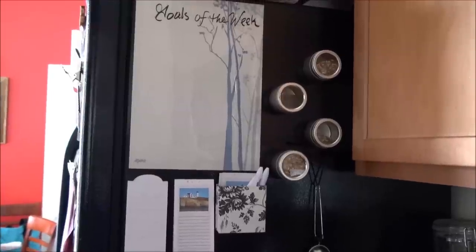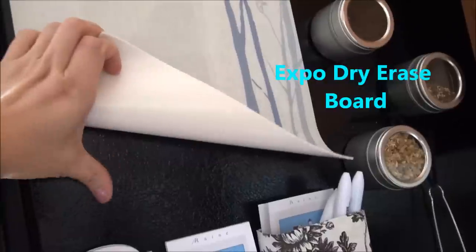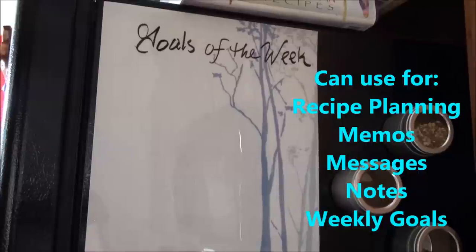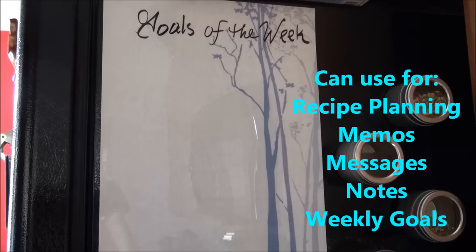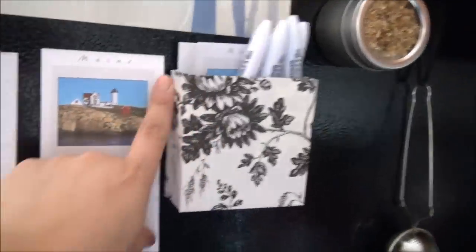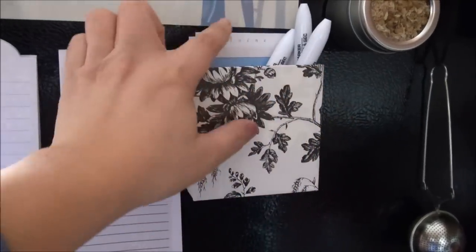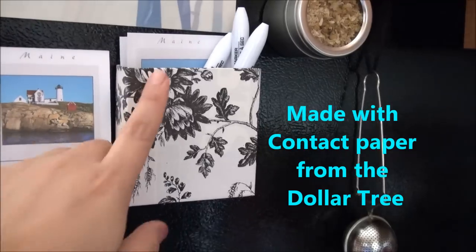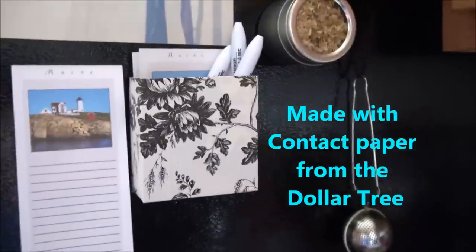This is another area of the kitchen where I use Dollar Tree items. This expo board sticks to the refrigerator without taking any of the lining off, and here we can put goals of the week, recipes, meal plans, to-do lists, and reminders. I use the dry erase markers from Dollar Tree — they come four to a pack in blue, red, and black. I made a little box to contain the markers and some other notes, and the covering on the box is contact paper from Dollar Tree.